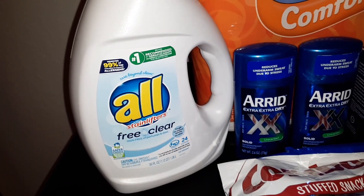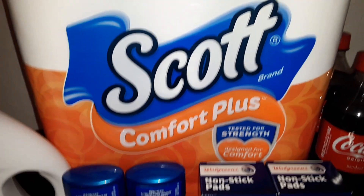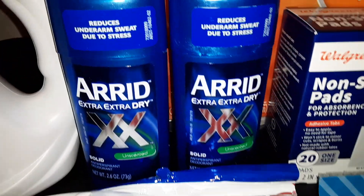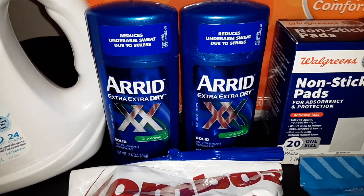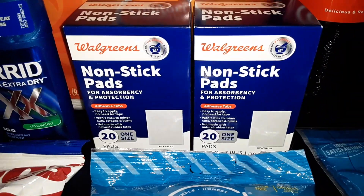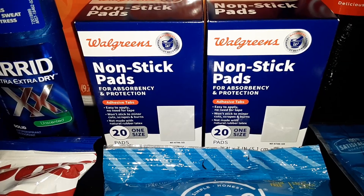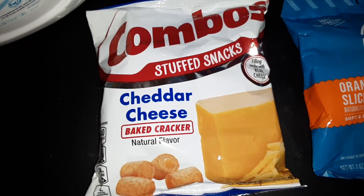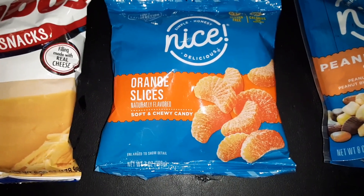This is a 36-ounce size. We got two packs of the Scott Comfort Plus toilet paper — you get 12 big rolls in each pack. We got two of the Arid Extra Dry unscented deodorant and two boxes of the Walgreens nonstick pads, you get 20 in each box.